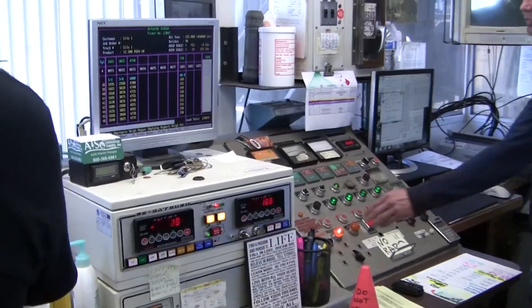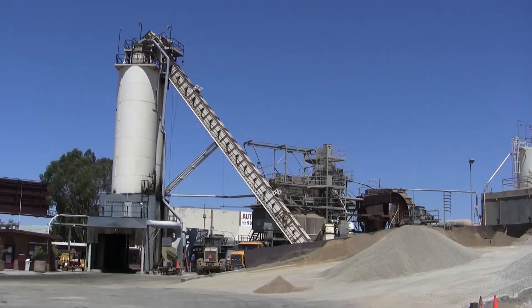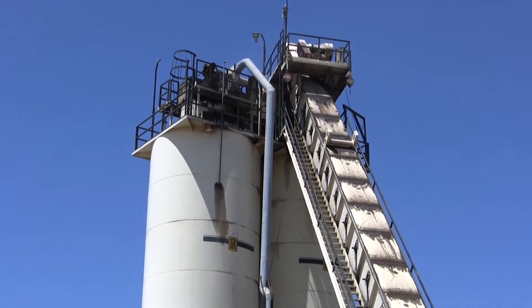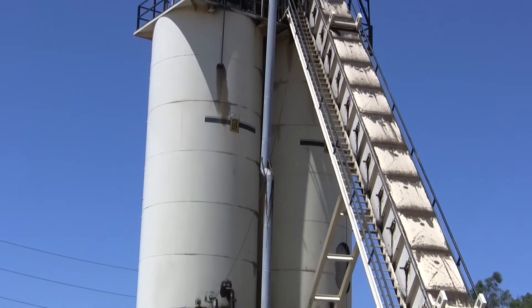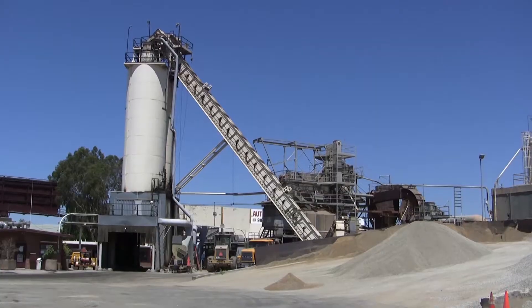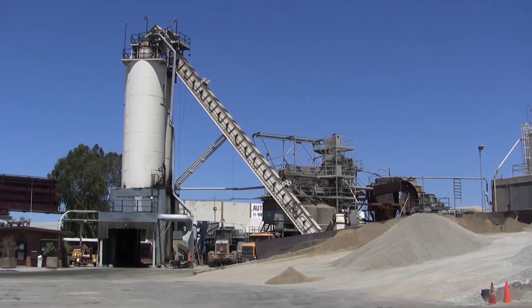After the asphalt is completed and the temperature is correct, we then store it in two 270-ton storage silos. This enables us to maximize the plant's capacity every day.